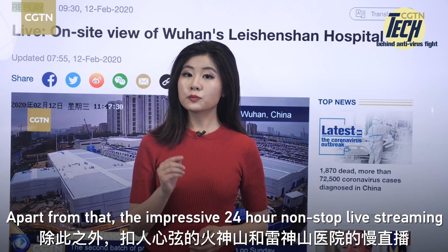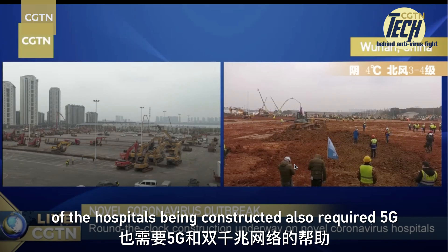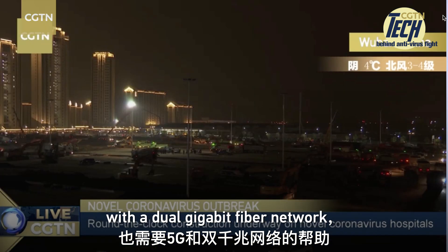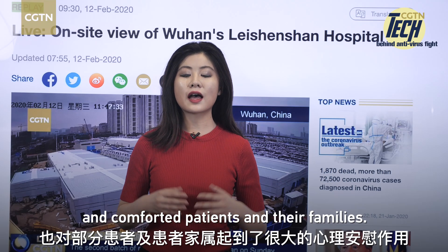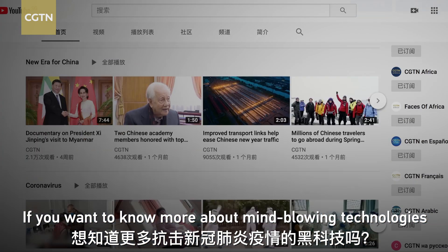Apart from that, the impressive 24-hour non-stop live streaming of the hospital being constructed also requires 5G with a dual-gigabit fiber network to ensure transparency and comfort for patients and their families.